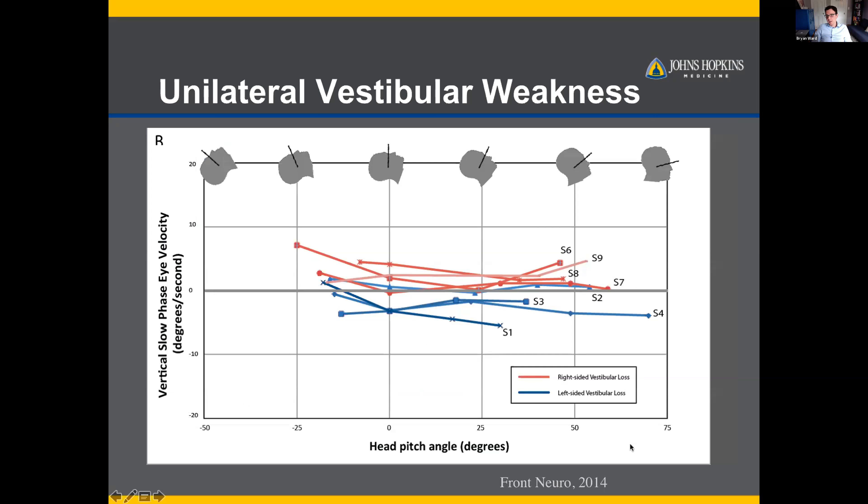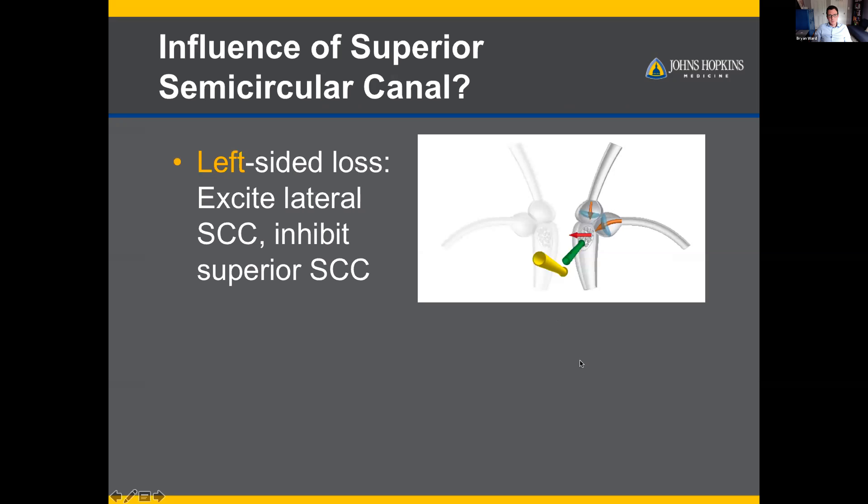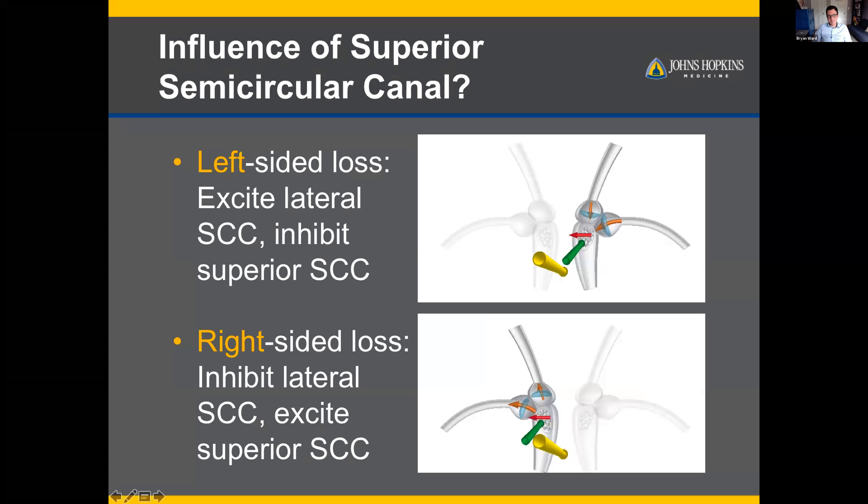We looked at subjects with unilateral vestibular hypofunction. As expected, there's a difference in vertical components — they had vertical nystagmus that we didn't see in normals, with right-sided hypofunction tending toward slow phase up and left-sided toward slow phase down. Going back to the model, horizontal components are in the same direction, but vertical components are in the opposite direction, so there's a difference depending on whether the functioning superior canal is on the right or left.